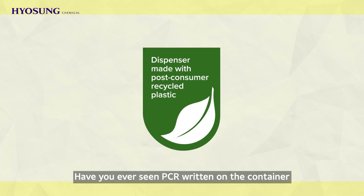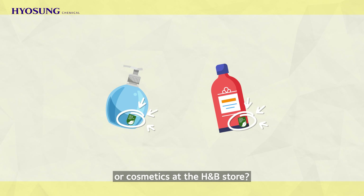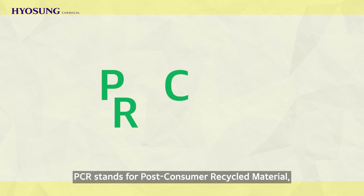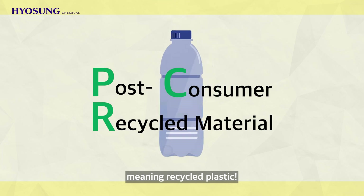Have you ever seen PCR written on the container when you buy shampoo at the mart or cosmetics at the H&B store? PCR stands for post-consumer recycled material, meaning recycled plastic.